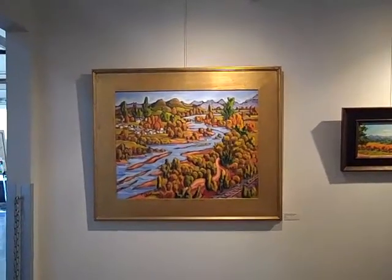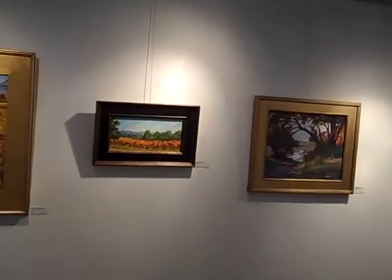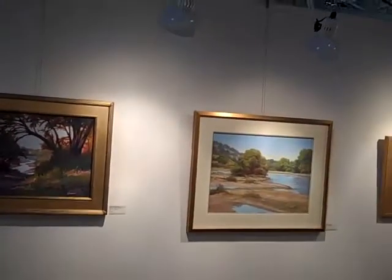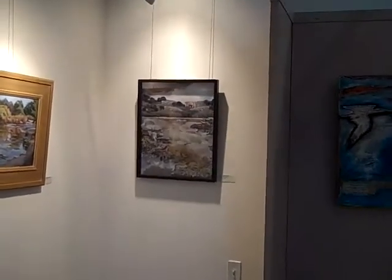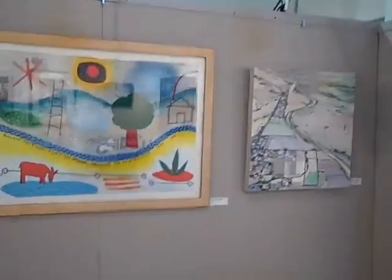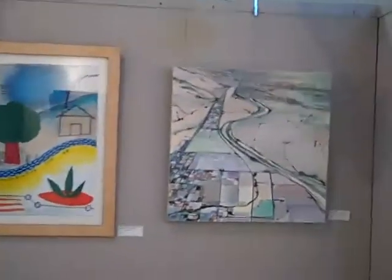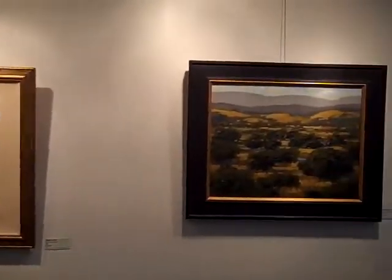We're looking at an exhibit called Follow the River, Follow the Dream at Studios on the Park in Paso Robles. This was created so that different artists could share their vision of what the Salinas River is like, both conceptually and physically. The city is planning what they're going to do with the River Corridor, and so the different artists gave their impression of what they might like to see or how they envision the river.